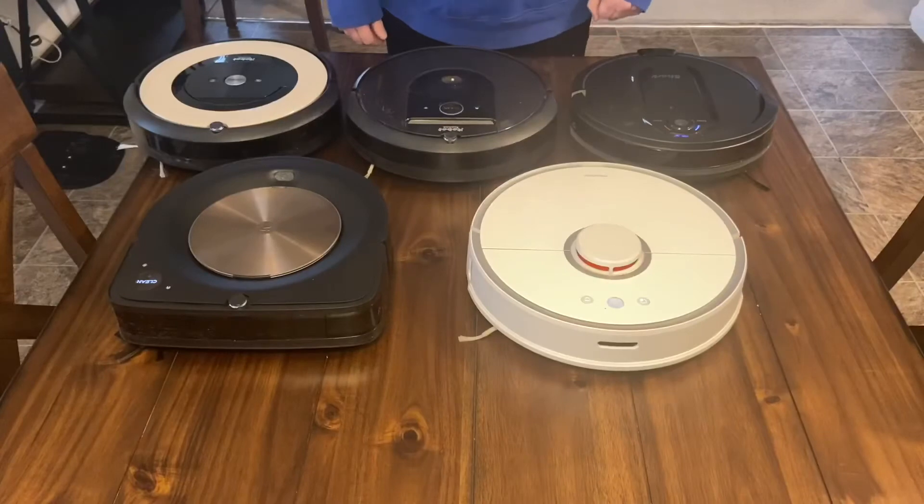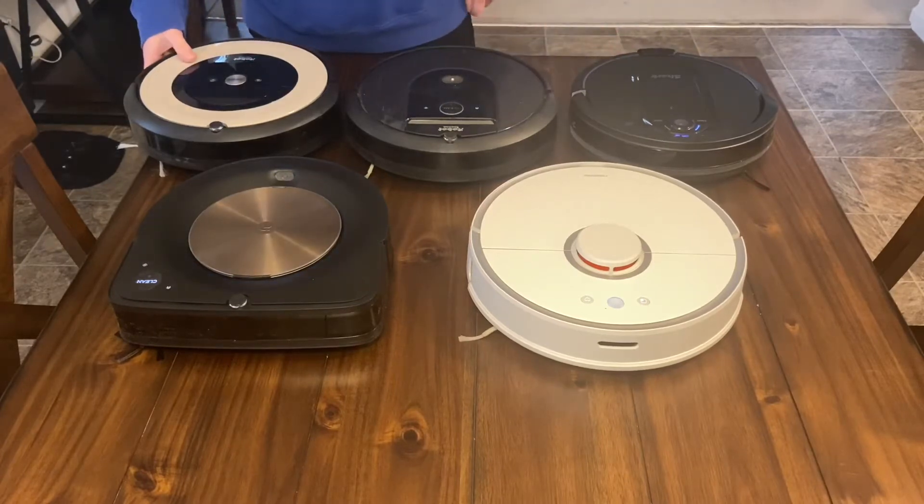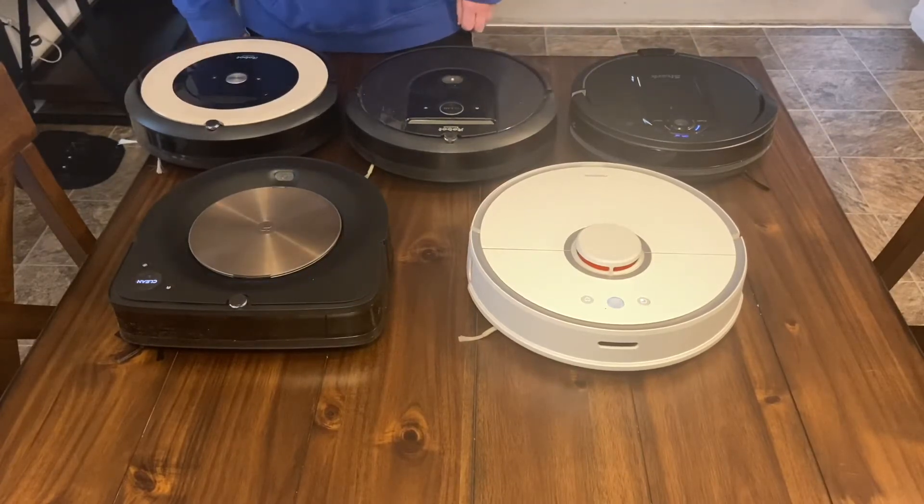Hey everybody, how you doing today? Today I'm going to tell you what robot vacuum I prefer in my own collection in 2020. Let's start off with the cheapest one — this is the iRobot Roomba E5, one of their cheaper products.